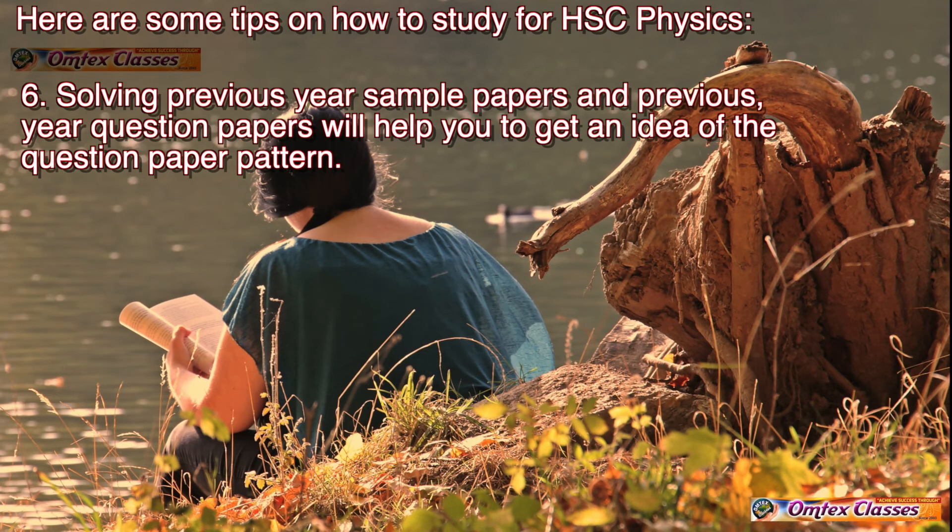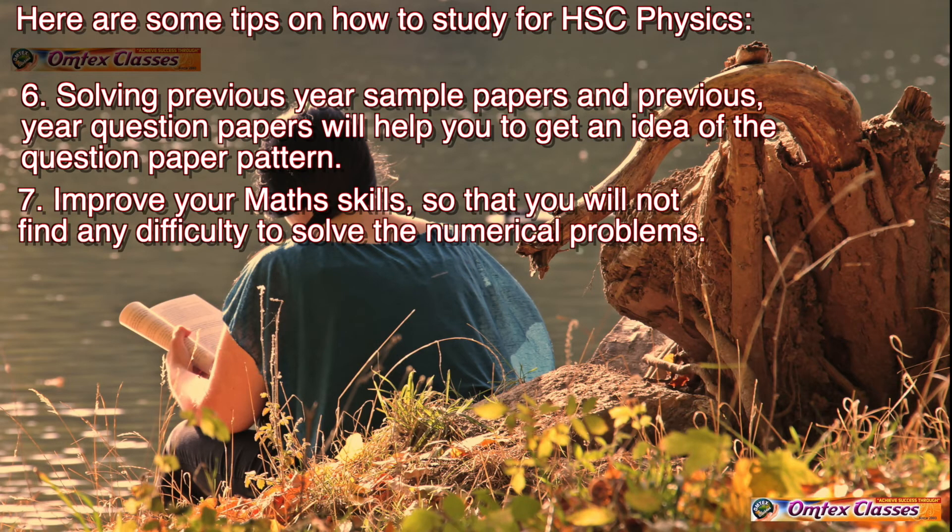Tip 6: Solving sample papers and previous year question papers will help you to get an idea of the question paper pattern. Tip 7: Improve your math skills so that you will not find any difficulty solving the numerical problems.